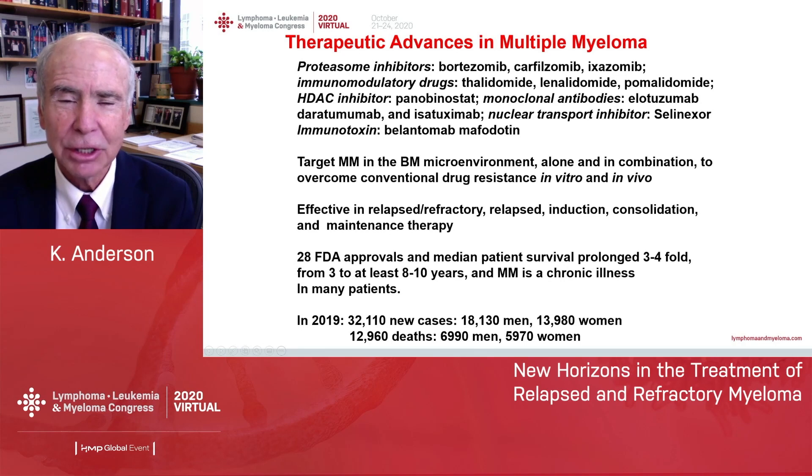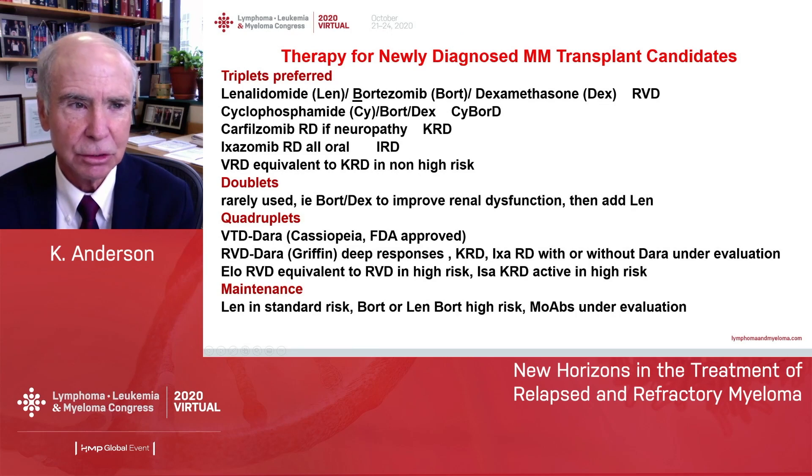Nonetheless, about 30,000 new cases occur every year, and about 13,000 deaths occur from myeloma, stressing the importance of ongoing research.